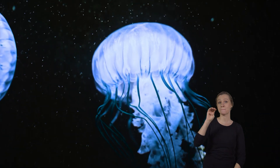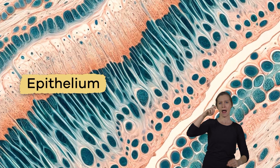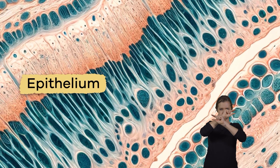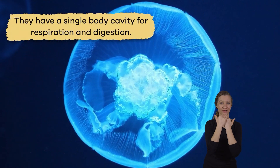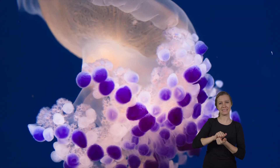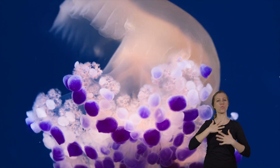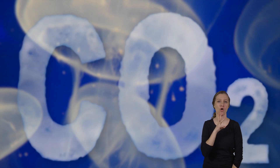Cnidarian bodies are made of mesoglea, which is a non-living jelly substance. The mesoglea is found between two layers of epithelium, which is a covering made out of tissues — just like a sandwich. They have a single body cavity for respiration and digestion.